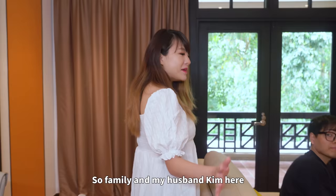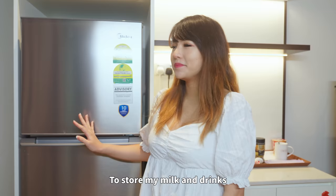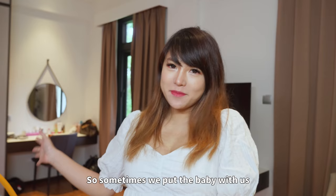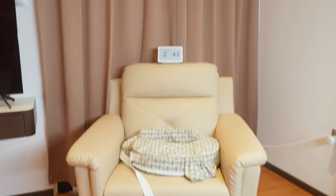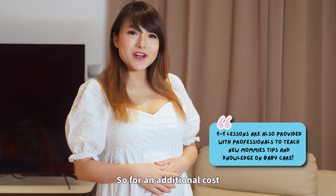We also have a full-size fridge to store my milk and drinks. Let me show you where I sleep and rest. Sometimes we put the baby with us, so a big comfortable king-size bed is really perfect for this situation. Here we have a breastfeeding armchair and a nursing pillow whereby I can just strap it around my waist and breastfeed and latch baby Caleb. For an additional cost, you can get lactation consultants to help teach you and help you latch.